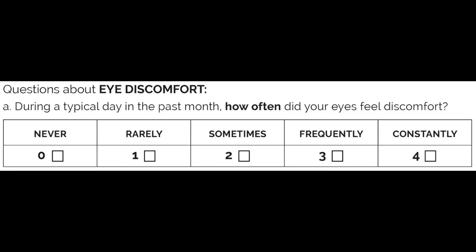This first question is going to talk about eye discomfort. During the typical day in the past month, how often did your eyes feel discomfort? Never, rarely, sometimes, frequently, or constantly. Choose one and write down the number that it corresponds to.